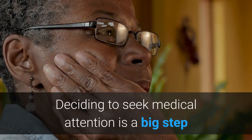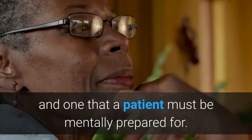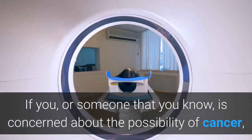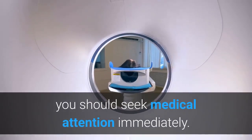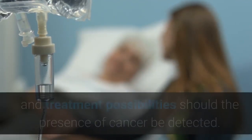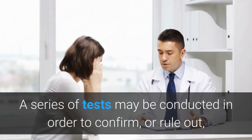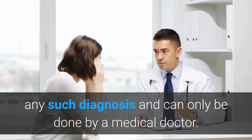Deciding to seek medical attention is a big step and one that a patient must be mentally prepared for. This article should not be construed as professional medical advice. If you, or someone that you know, is concerned about the possibility of cancer, you should seek medical attention immediately. A medical doctor can discuss various options, prevention and treatment possibilities should the presence of cancer be detected. A series of tests may be conducted in order to confirm, or rule out, any such diagnosis and can only be done by a medical doctor.